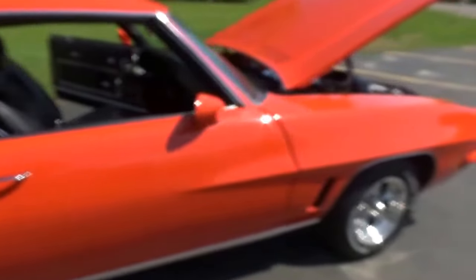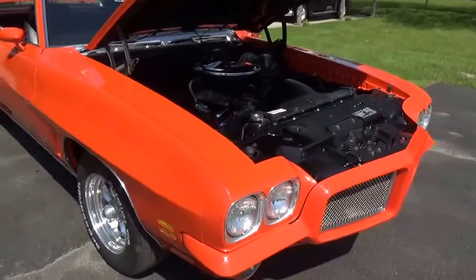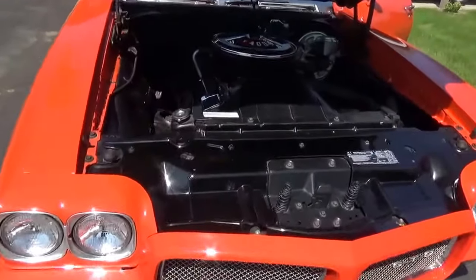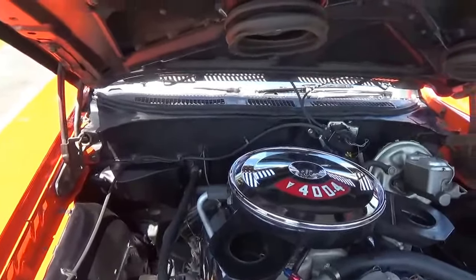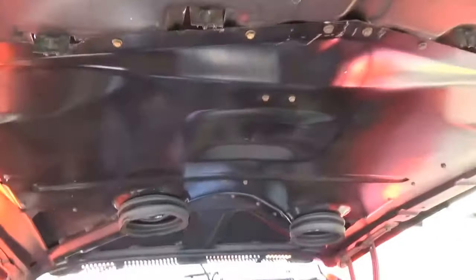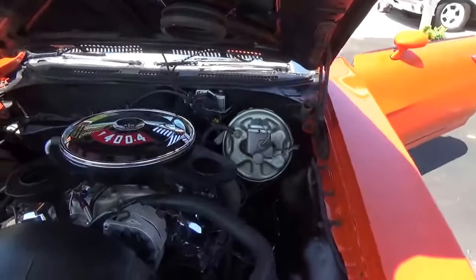These cars are getting really hard to find that are this nice. The gentleman that built this car worked for GM — he was an executive. He built this car kind of the way he wanted it. You can see the Ram Air hood, all functional. Got your power disc brakes and your power steering.